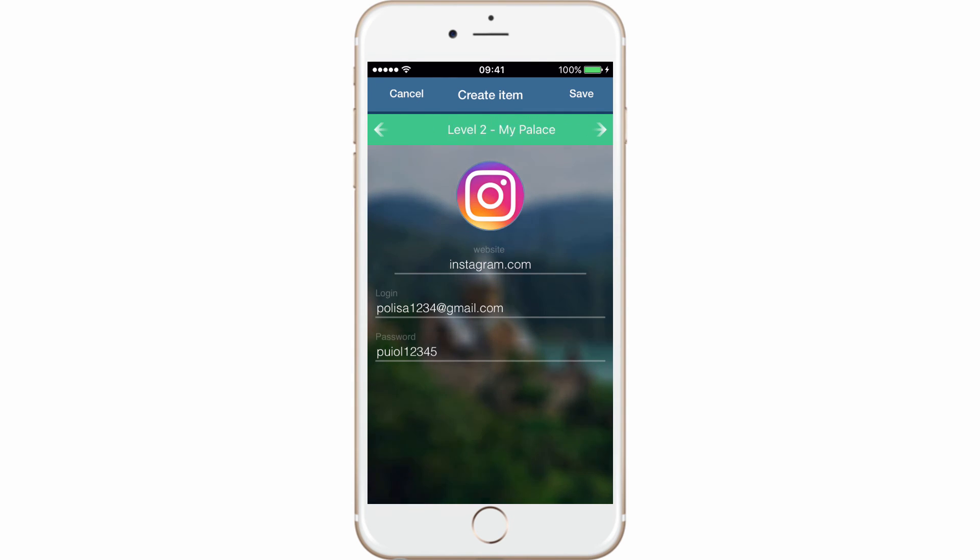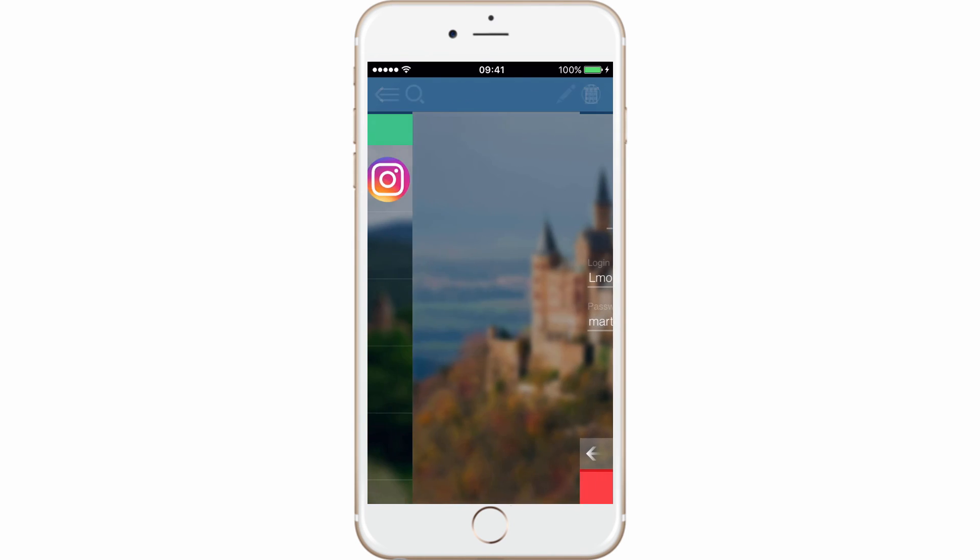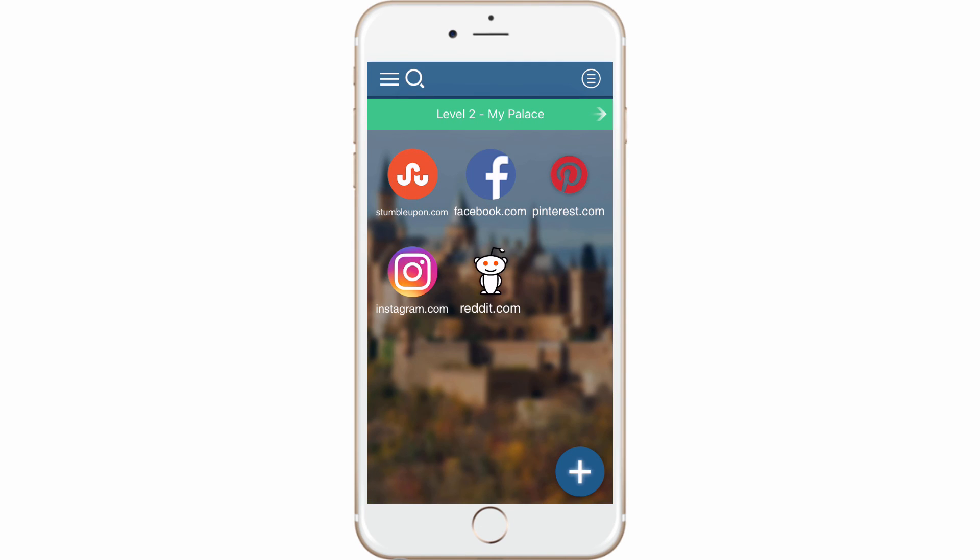Select the level you want to keep it in — say level 2 'My Palace' — and click save. With MyCena, never click 'forgot password' again.